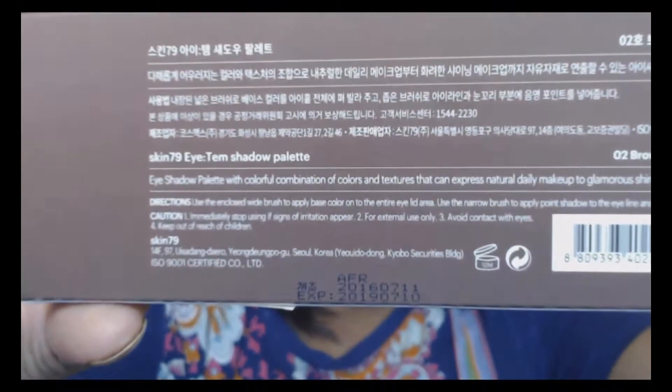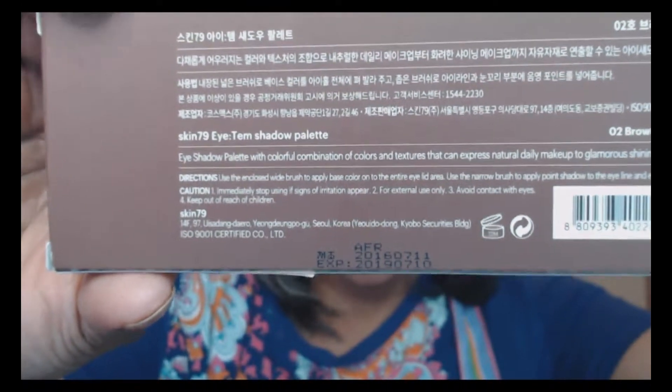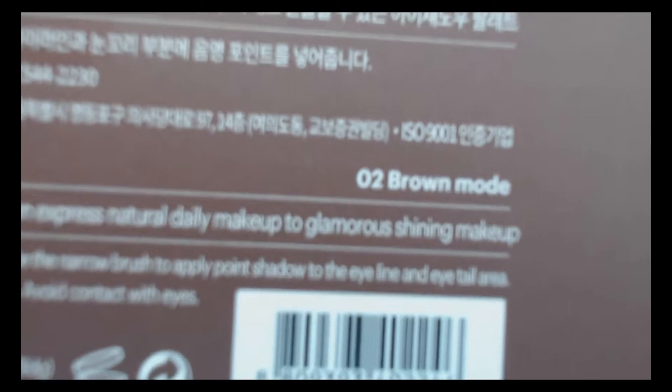The palette was almost $30, so I ended up buying it. If you look at the back it's mostly Korean writing. The English text in the middle says: 'Eyeshadow palette will color with colorful combination of colors and textures that can express natural daily makeup to glamorous shining makeup.' The name of the palette is Skin 79 Tim Shadow Palette, and it's called 'Zero to Brown Mode.'